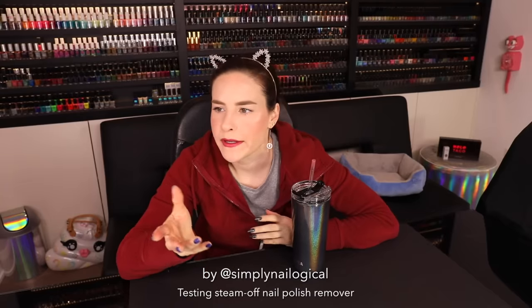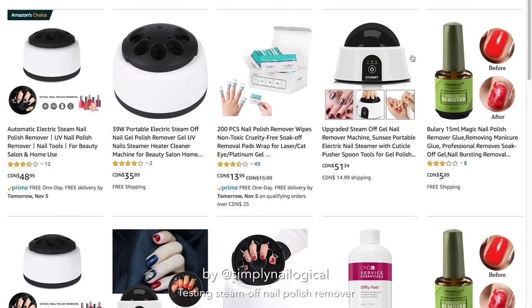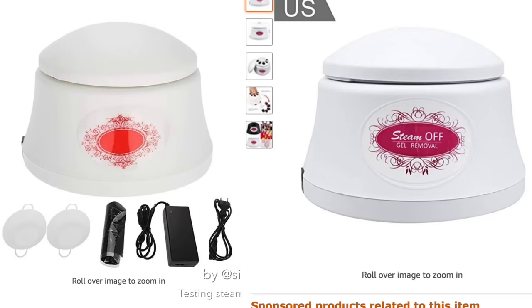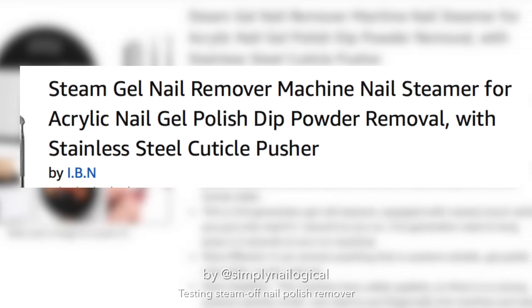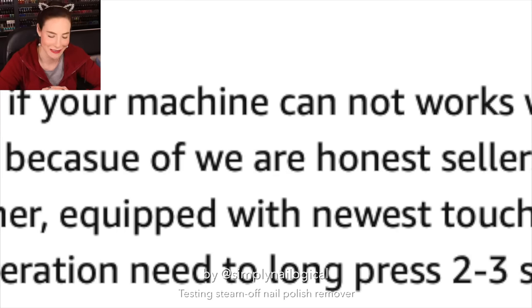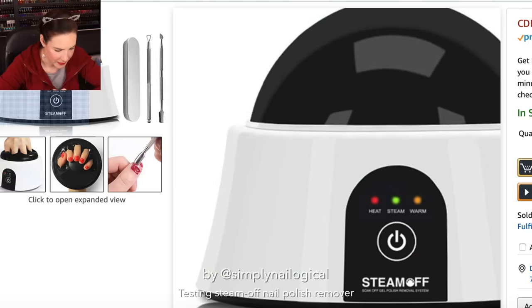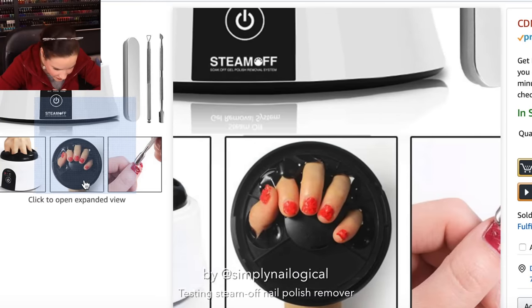So what about it? Does this thing work? Is it a gimmick or a Gucci? Let's find out. As with many of these gimmicky-seeming nail products, there are multiple listings on Amazon — sometimes the same product under different sellers or with different branding. Steam gel nail remover machine, nail steamer for acrylic nail, gel polish, dip powder removal with stainless steel cuticle pusher. The first bullet point basically says: if your machine doesn't work, contact us and we'll resend a new one — because we are an honest seller. Normally I really trust products whose first bullet point is 'if it doesn't work, we'll send you another one.' So basically you shove your hand into this dome and it steams off the nail polish.